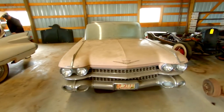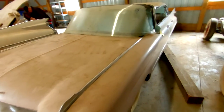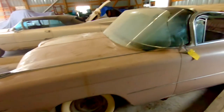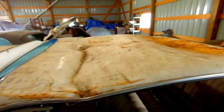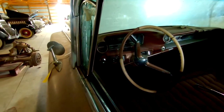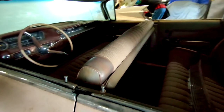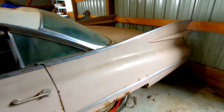Here's a third '59 Cadillac — it's a Sedan DeVille. Original paint, original interior. However, the roof has had something jumping on it, so the roof would definitely need to be replaced. Real nice interior. Big old fins.